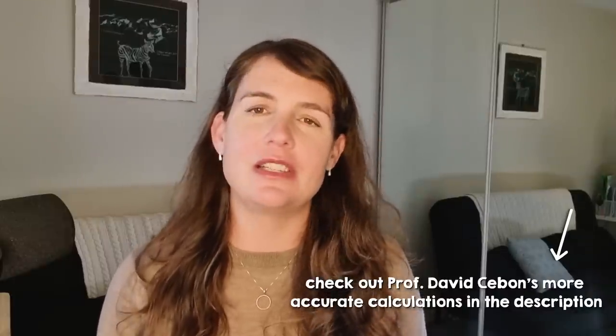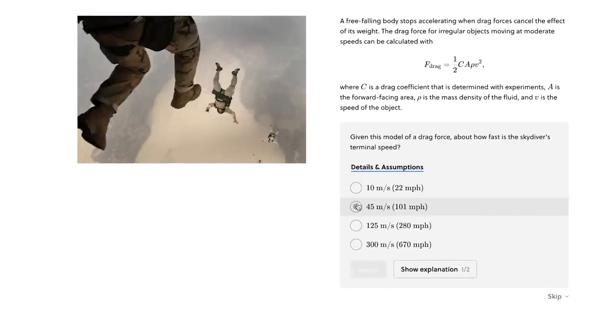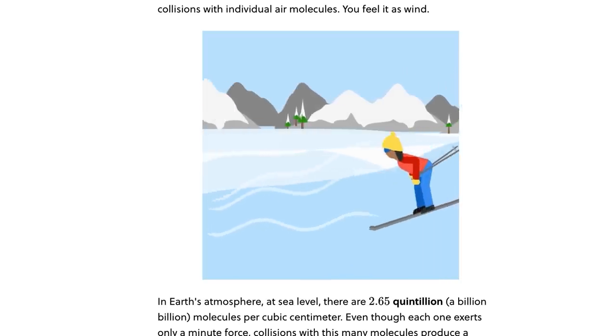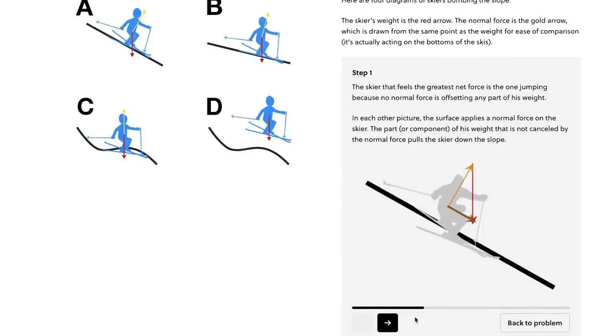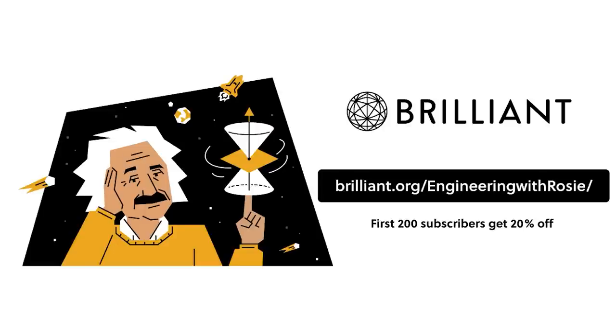The calculations in this video are based on really simple physics. If you want to explore different assumptions, Brilliant can help — they're the sponsor of this video. Brilliant is a website and app with over 60 interactive courses in math, science, and engineering. They have courses on all the basic physics principles used today, including one on aerodynamic drag that uses the example of a downhill skier. You learn by doing rather than memorizing, applying concepts to familiar examples to build intuitive understanding. You can get started for free, and Engineering with Rosie viewers get 20% off an annual subscription — first 200 sign-ups at brilliant.org/engineeringwithrosie.